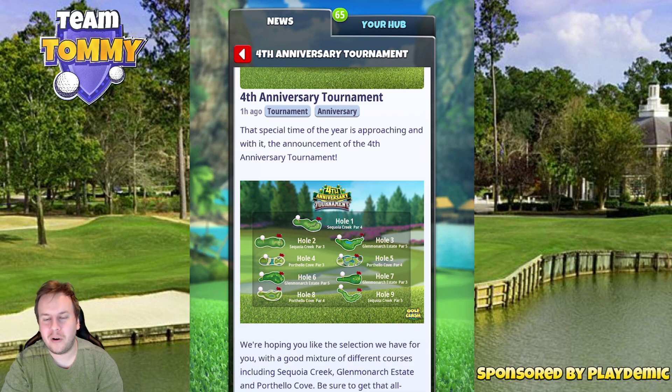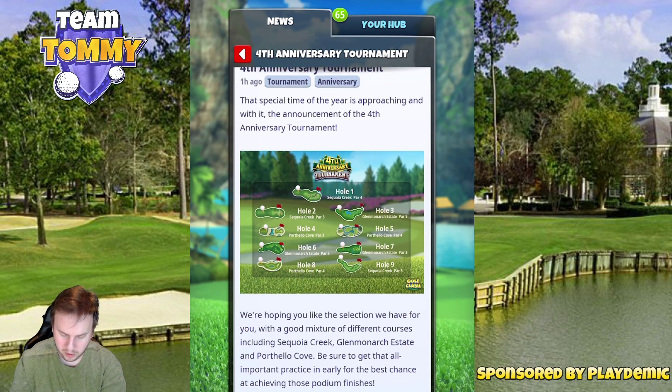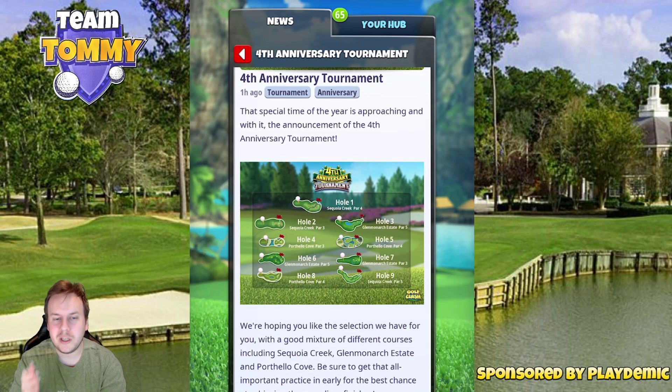Glen Monarchy State par 5 on hole three — that par 5 is extremely difficult to get an albatross on, so I believe that's just going to be played for an eagle. Hole number four at Porthello Cove par 3 — that is hole 8 of Porthello Cove and that is a tough one. Everyone that has ever played that hole in tour 12 knows how tough it is to just stay on the fairway or on the green for that matter. To be able to make a hole-in-one there is going to be very interesting. I do feel that there will be a lot of pars on hole number four.